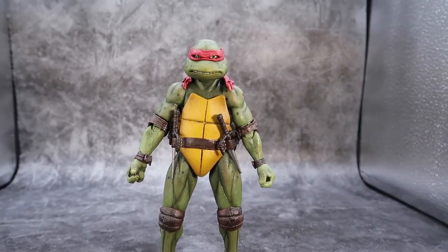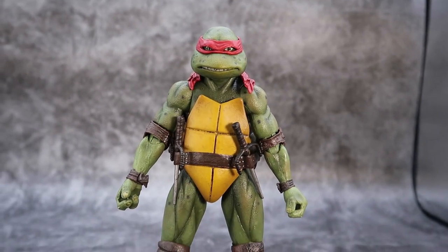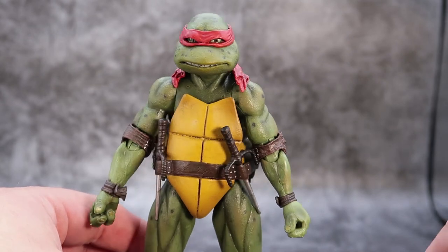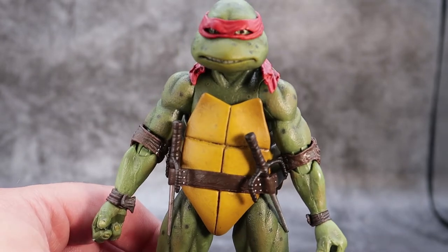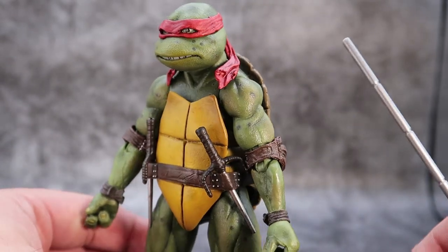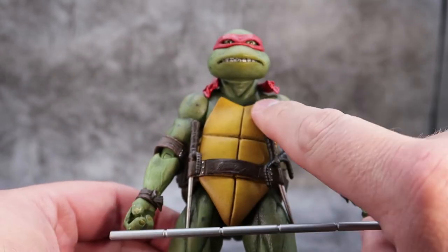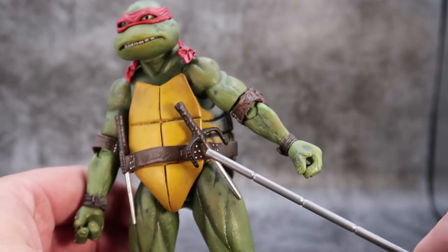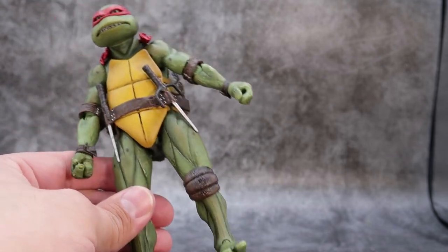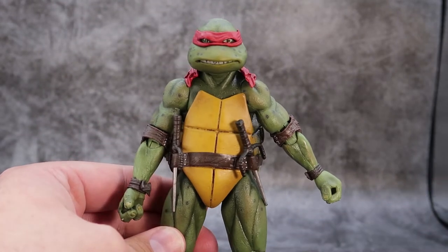That brings us to Raphael — zooming in on this very angry, angsty turtle. They gave him very angry squinty eyes and he looks like he's going to mess somebody up, which is what he likes to do. He has some nice details around his face with freckle marks on the sides. His bandana comes straight down over his shoulders. His belt is similar to Michelangelo's but he has sai holsters built into the sides of his belt so they fit in really nicely. For the most part everything else is the same when it comes to the sculpt and mold.